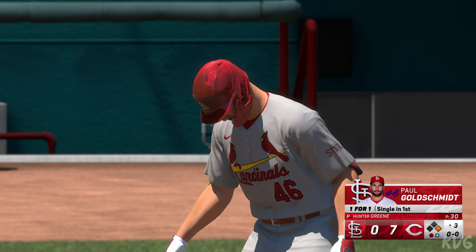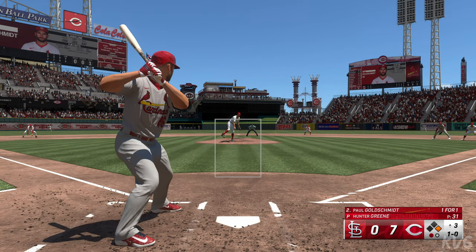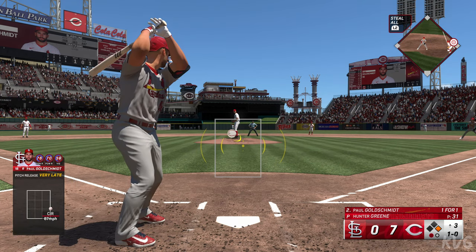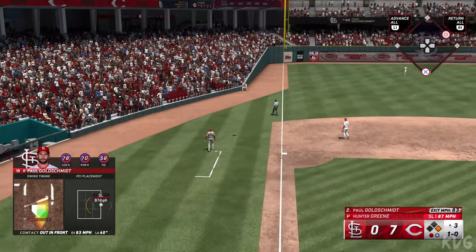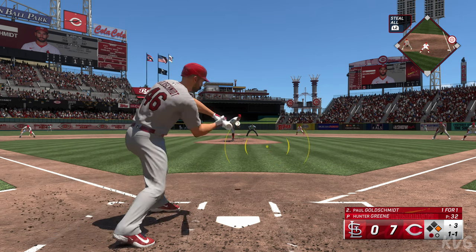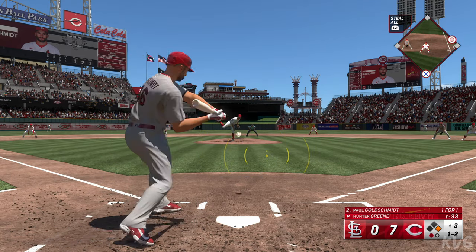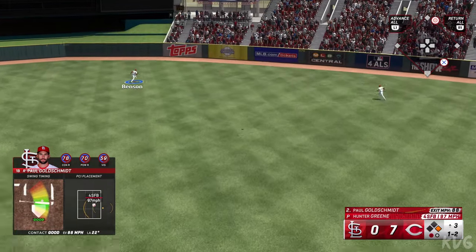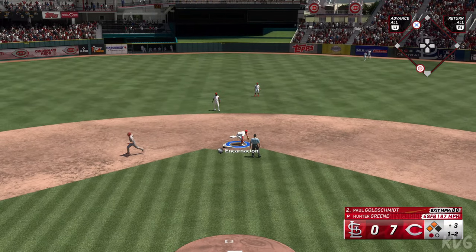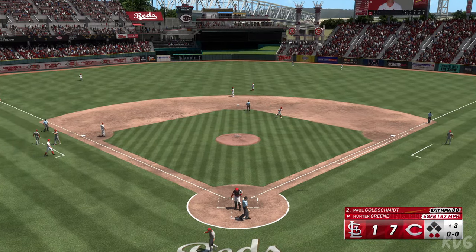Ground ball left side, could be two — De La Cruz to second. He's doing a nice job of keeping the ball out of the air, letting the defense work behind him with another ground ball — good execution. Now it's Goldschmidt up to the plate, one for one with a single so far. That one outside, ball one. Swing and a miss as he was out front, 1 and 2 is the count. Out towards right center — that's well struck and should be extra bases. Donovan around third — the throw to third and he's out trying for three, but one run is in to score.